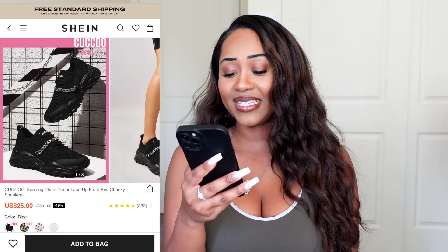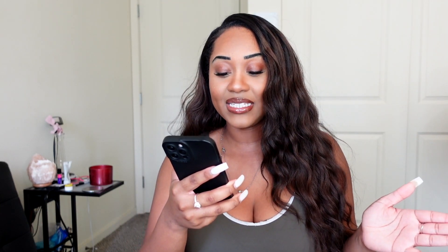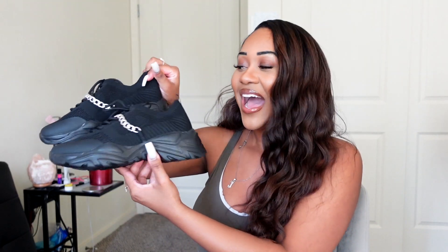Next up are their Trending Chain Decor Lace-Up Front Knit Chunky Shoes — sorry, that was a mouthful. I got these in size Euro 40, which translates to a US 9, and I got the first pair in black. I noticed I don't really own a lot of shoes — I mostly wear sandals, boots, or high heels — so when Cuckoo contacted me I was like, this is perfect because I need some closed-toe shoes for fall and winter.